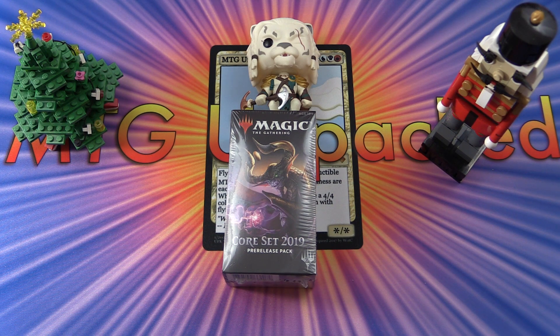Thanks for watching, good luck, and enjoy the Exotic MTG 31 Days of Christmas.